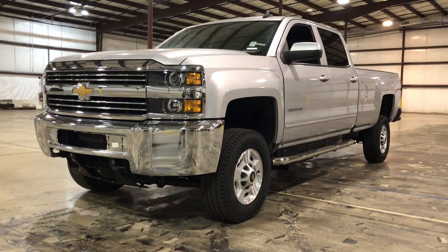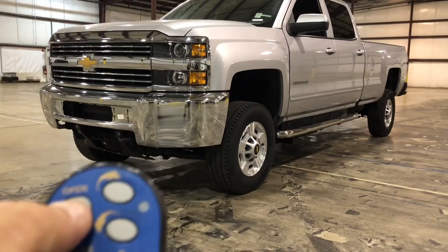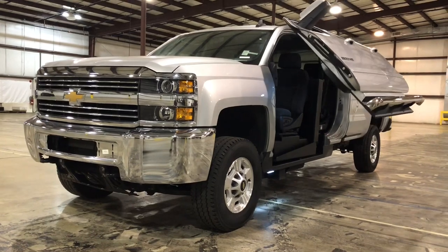Hello, this is Paul Ryber with Freedom Motors USA in Battle Creek, Michigan. Today we're looking at a pretty cool truck. This is a competitor vehicle. Here at Freedom Motors, we make similar vehicles to this — similar conversions, I should say.